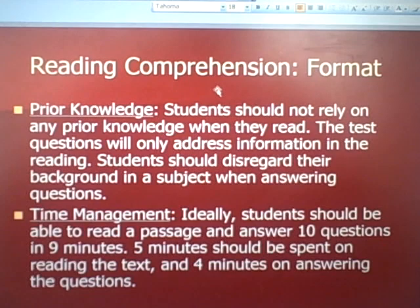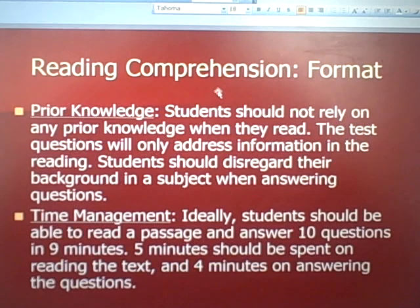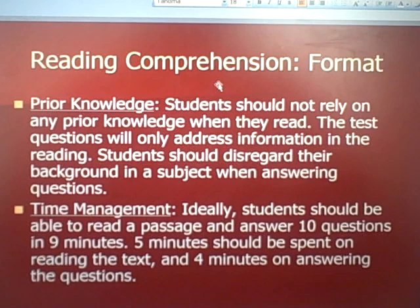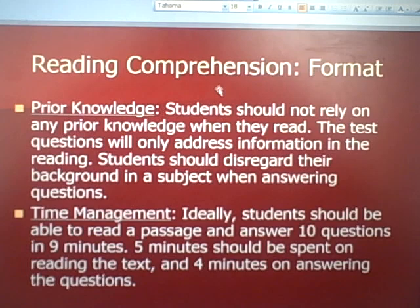Time management: ideally, a student should be able to read a passage and answer 10 questions in nine minutes. That breaks out to about five minutes spent reading the text and four minutes on answering questions. My typical student starts off the exam doing it in about 12 minutes, and through using active reading skills we make a real effort to get it down to nine minutes without losing any comprehension — more comprehension in less time.